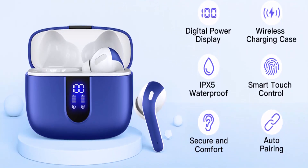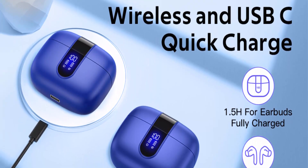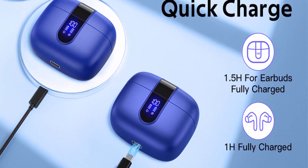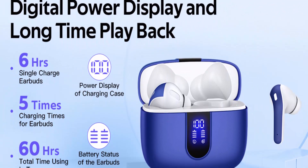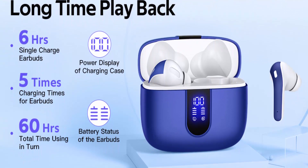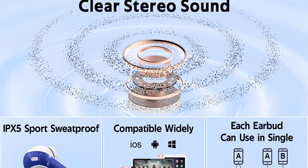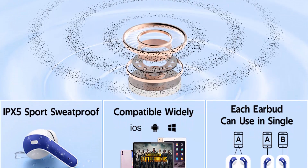One-step pairing and easy touch control: TAGRY X08 Bluetooth Earphones adopt Hall Switch. After the first connection, these wireless earphones will connect with your device once you open the charging case, which is faster and more convenient. During use, you can touch either earbud to control the phone, such as music switching, volume adjustment, phone calls, voice assistant, etc. — no need to adjust through your mobile phone.